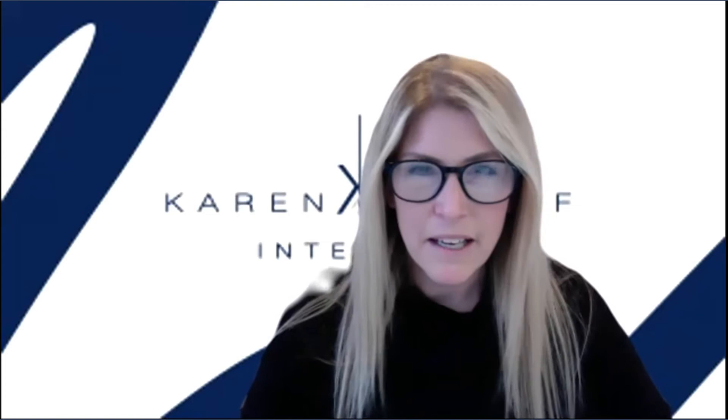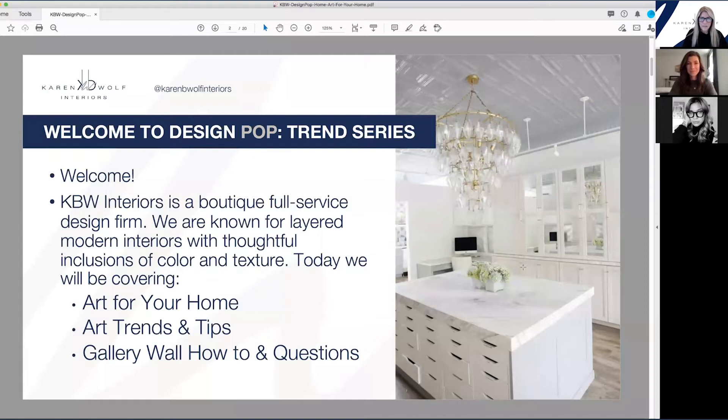Before I go ahead and do that, I just wanted to share with you a little bit about KBW Interiors, Karen B. Wolf Interiors. We are a boutique, full-service design firm known for layering modern interiors with thoughtful inclusions of color and texture. I think in the past I've done these series, I haven't discussed really why I'm doing this and who I am.